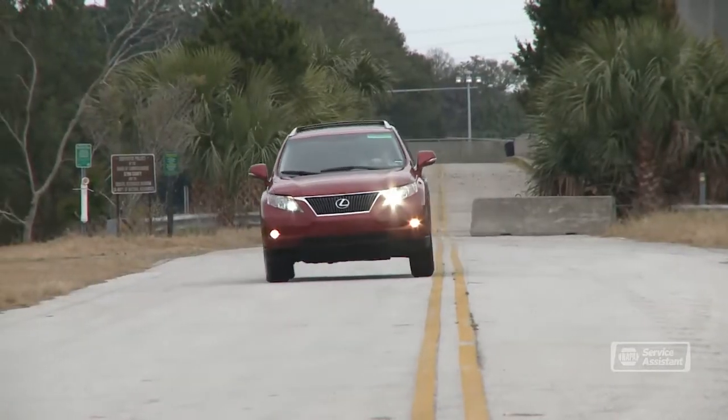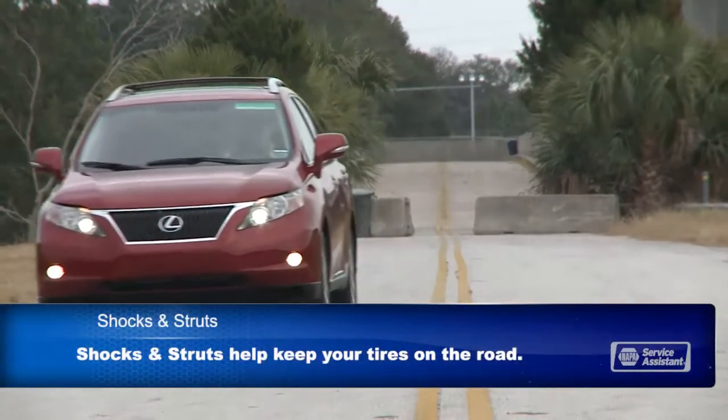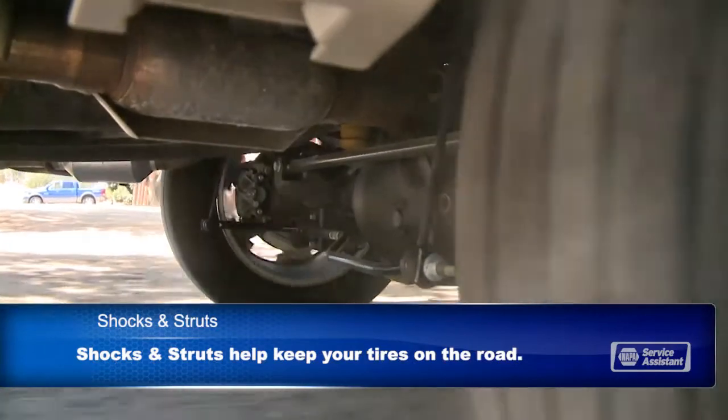Let's talk shocks and struts. Shock absorbers last a long time and wear out pretty slowly, so you could say they're easy to take for granted. But your shocks and struts do a very important job — they keep your tires on the road, and your tires are what connect your vehicle to the road and allow you to safely handle your car through turns and over bumps.